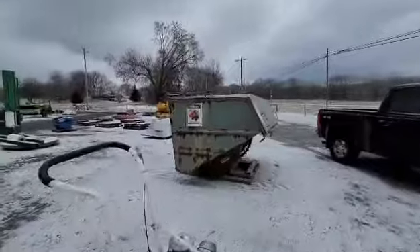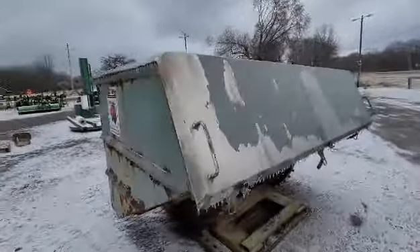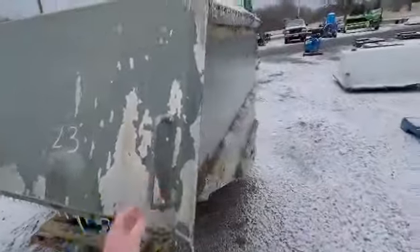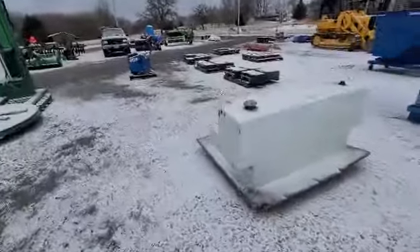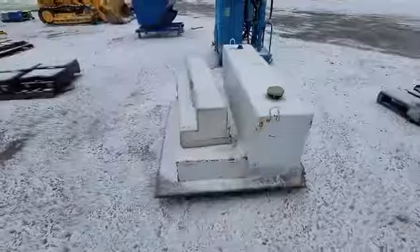A hopper goes on the front of a forklift. And I won't even try to lift that because I'm sure it's locked or frozen. We got a fuel tank. How many of these are you going to pass up at auction before you finally break down and say, I'm buying one?